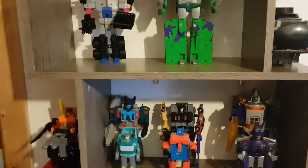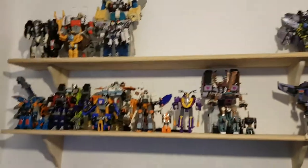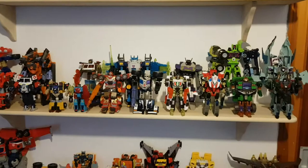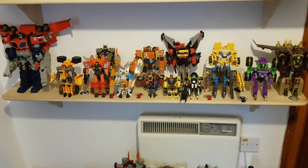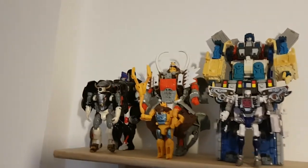Now we'll move on to the main attraction. Here we have my Beast Wars and RID figures, my Armada figures, my Energon figures, and my Cybertron figures. Down here I have my movieverse figures. Going from top to bottom — here we have my Beast Wars figures and my Robots in Disguise figures.